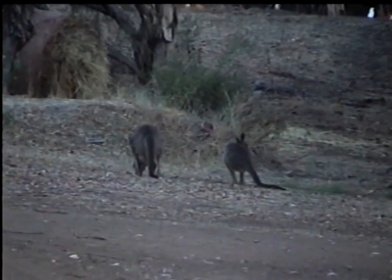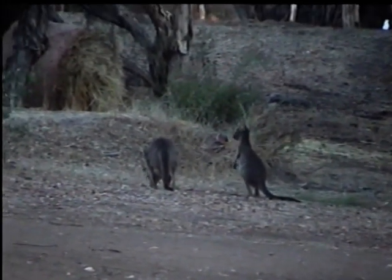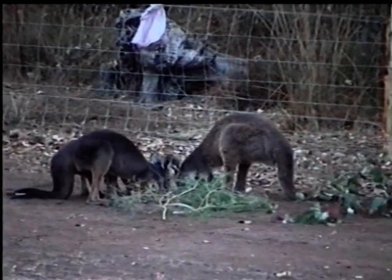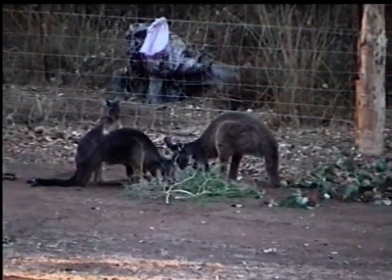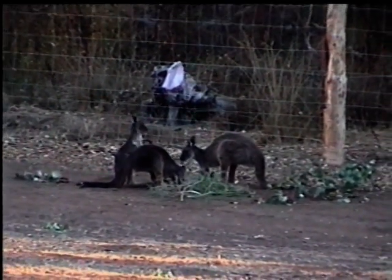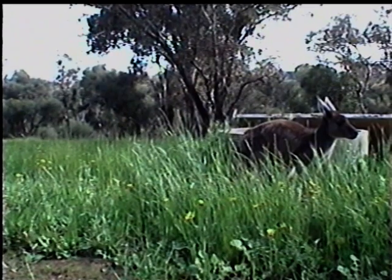The western grey kangaroo gives birth during our dry, hot summer. Food can get scarce this time of the year, making life hard for their mothers, but the rains usually arrive before all the joeys are ready to peep out, and when they do, grass is abundant.